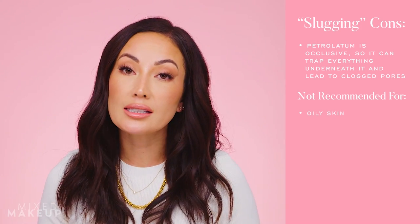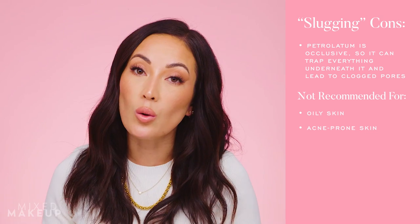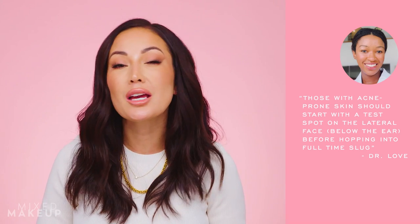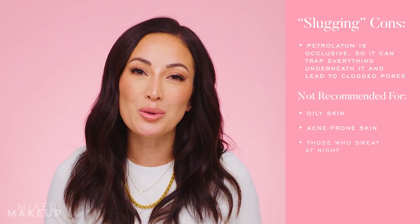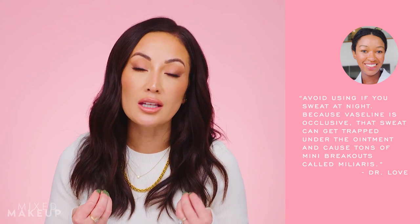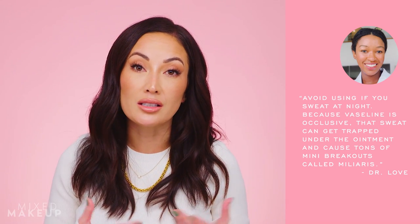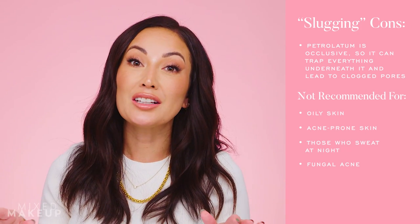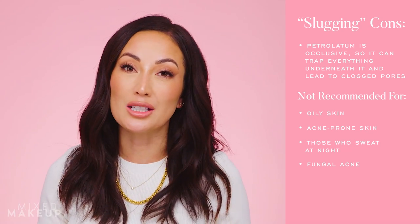That means if you have oily skin or you are acne-prone, you should definitely avoid slugging, especially if you have active acne. If you are adamant about trying it, Dr. Love suggests doing a spot test just to make sure your skin can handle it. She also recommends that people who sweat a lot at night avoid it, because it can trap sweat underneath and cause mini breakouts. People who have fungal acne should also definitely avoid something this occlusive, as it will just exacerbate it.